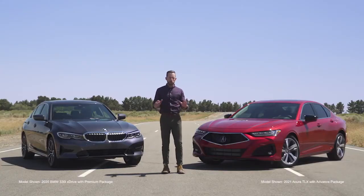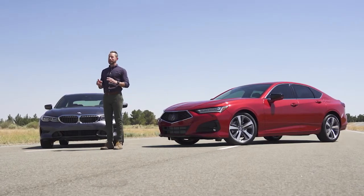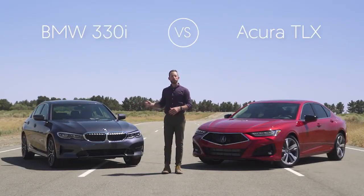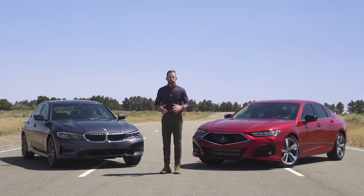Welcome to the track. If you're watching this video, it's probably because you are in the market for a great sports sedan. You've come to the right place because today I'm comparing two excellent choices: the totally redesigned Acura TLX and the BMW 330i, to find which one of these you should take home.